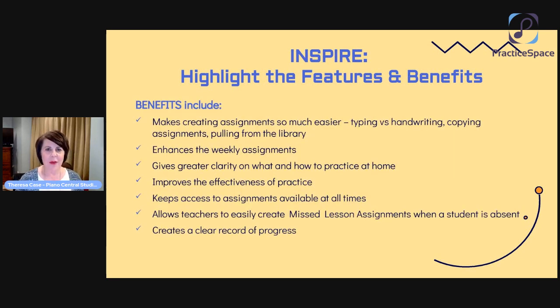Features are one thing, but benefits are another — and just as important. It makes creating assignments so much easier: you can type instead of handwrite, copy assignments, pull from the library, and it actually becomes more efficient. Let's acknowledge the elephant in the room — there's a learning curve with anything new — but after a while you figure out your process as a teacher. I would encourage your teachers: yes, there is a little bit of a learning curve, but you'll figure it out and you'll figure out how to make it work.